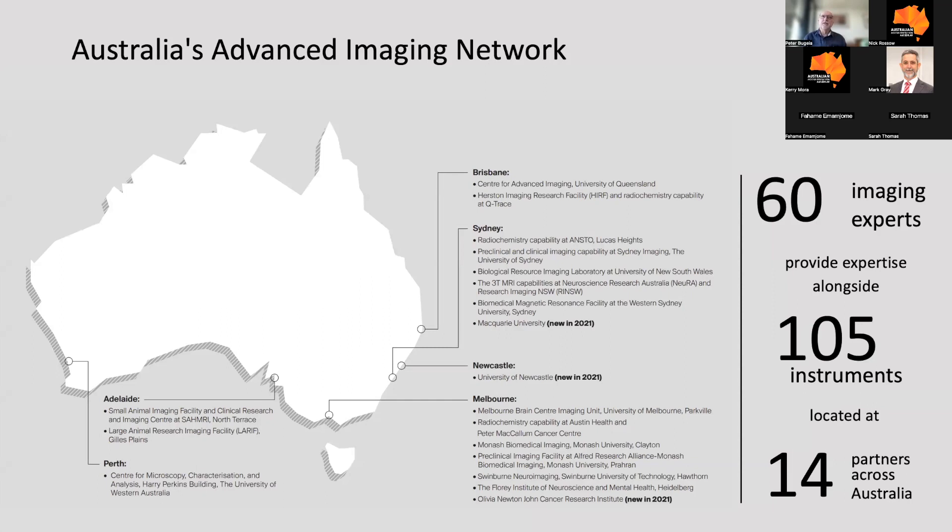Australia's advanced imaging network is truly national. We're deployed in five states with 14 partners across varying facilities — small animal imaging facilities, large animal research, radiochemistry facilities, preclinical and clinical imaging facilities. Our partners work in brain research, cancer research, and whole body research. We have over 100 instruments implemented nationally, many best of breed, and 60 imaging experts deployed at our facilities helping researchers every day.